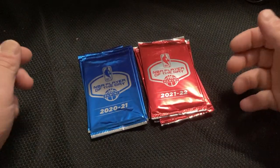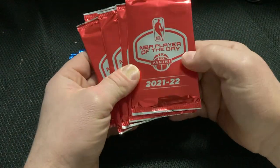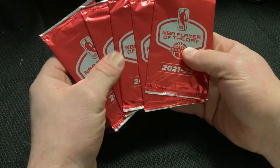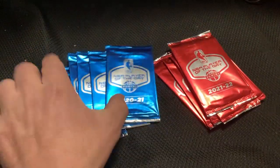Welcome back everybody to Quick Riffs with Derek, where we open a product in 10 minutes or less. Today I've got a quick one for you. We're going to be opening up some NBA Player of the Day packs from Panini. I've got 2021-22 — five reds and five blues here.